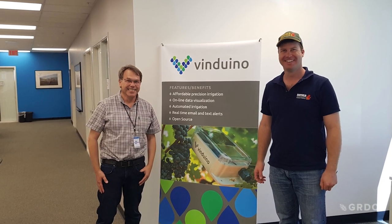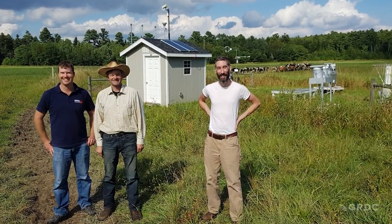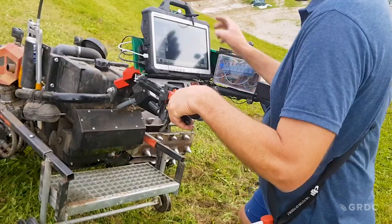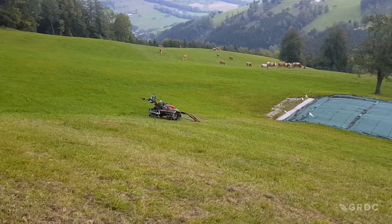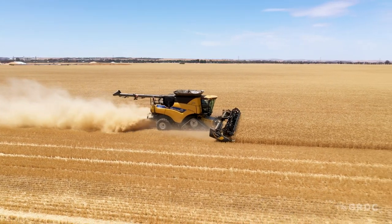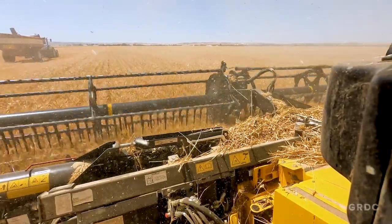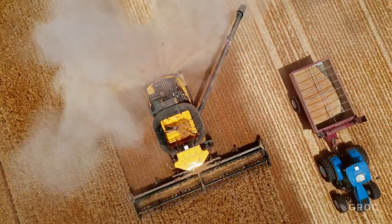In 2019, Andrew set off overseas on a Nuffield scholarship to see if other places were working through the compatibility gremlins in precision ag technology. He was particularly interested in the use of open source tech. "Most ag tech is proprietary — closed source. I was interested in looking at other industries like IT and robotics, where they've developed more of an open ecosystem, which has helped them move forward faster, and how we could bring some of that into ag and maybe make our lives a bit easier."